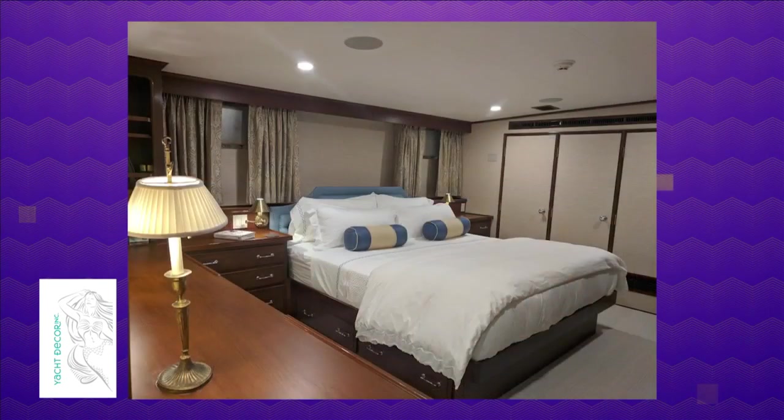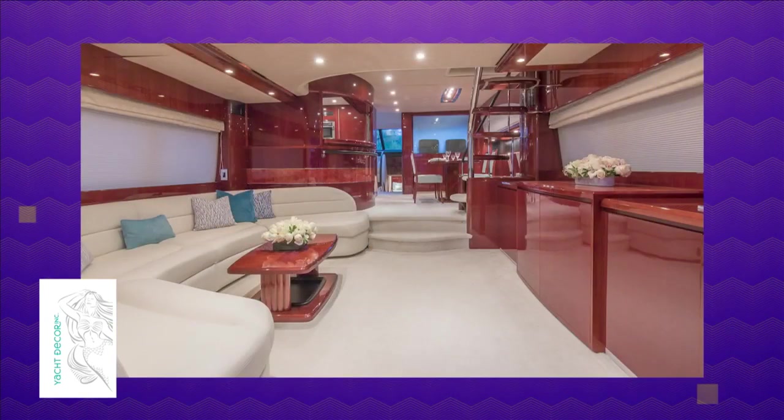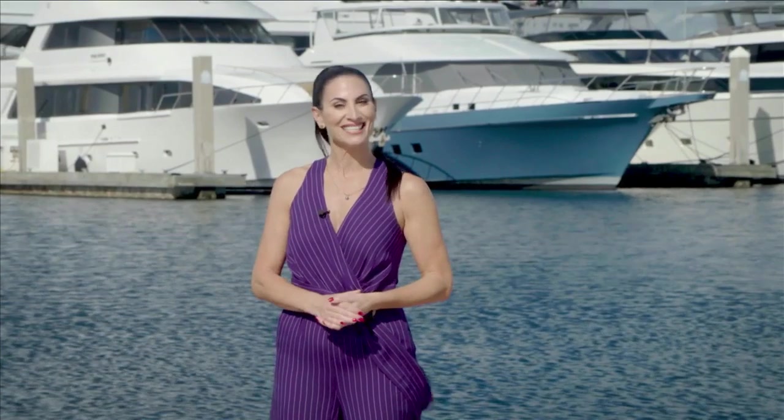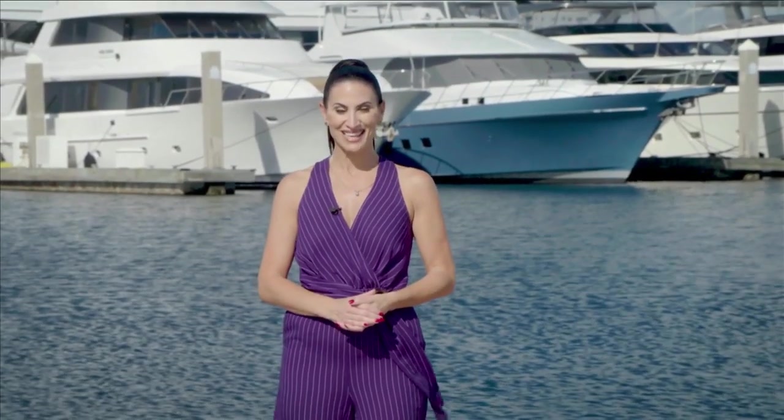It is not quite the same as redesigning a home. There are a lot of considerations. Things move on a boat. Dana definitely has yacht design running through her veins. We get permission to come aboard and do her latest project on today's SoFlo Home Project.